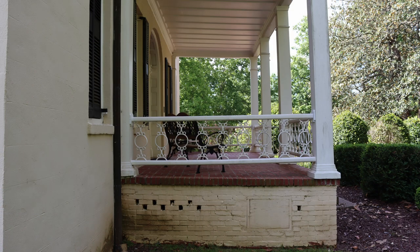The brick front porch is not original to the house and was added by Mr. Franks during his renovation of the house in the early 1940s. The original porch was wood.